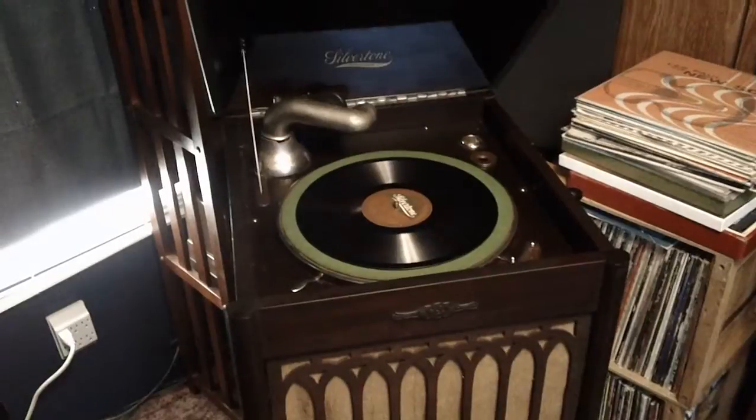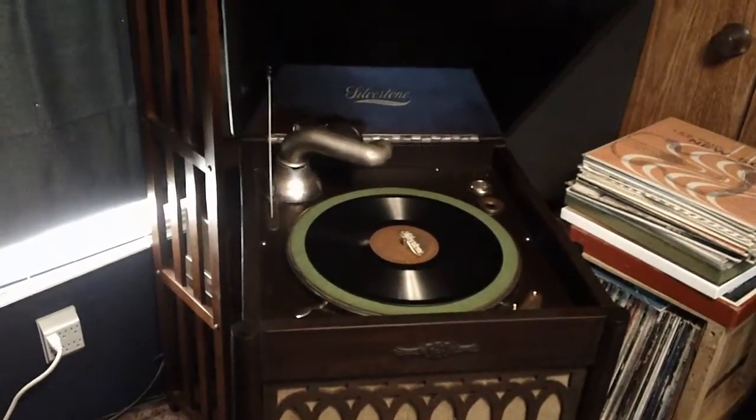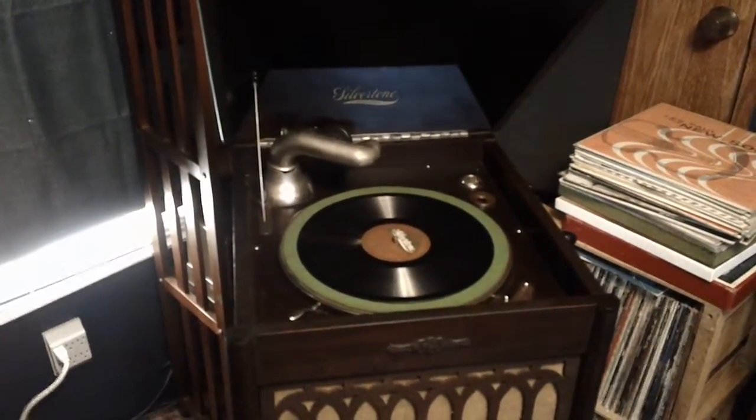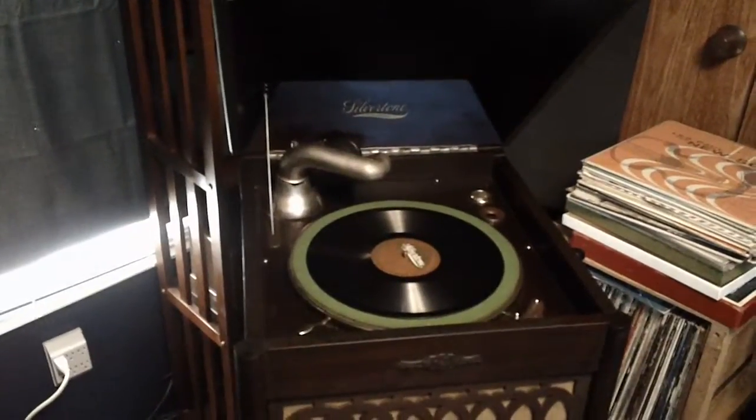Gramophone was a more generic term that was used by a number of different makers — Edison among them. That term included the cylinder players as well as the disc players.